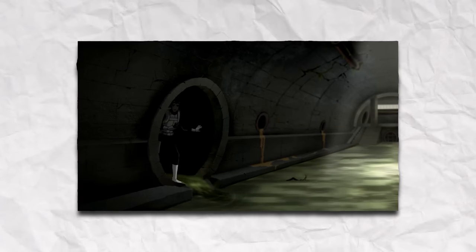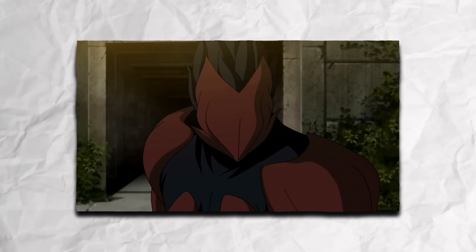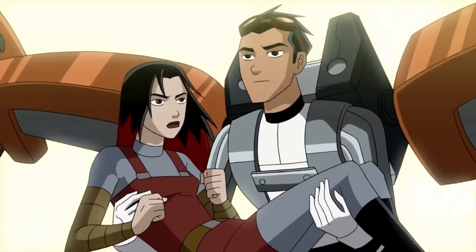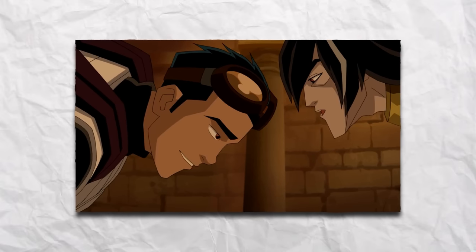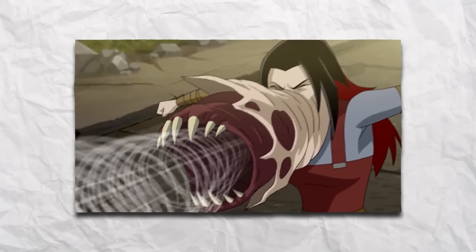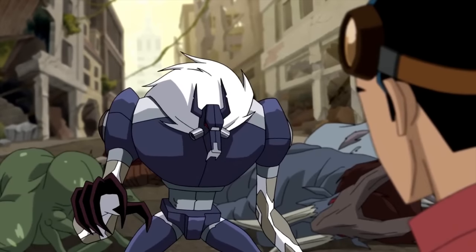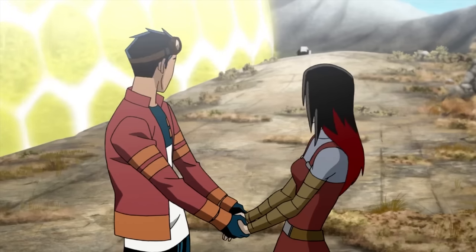Rex and Bobo encountered Van Cleis and the pack in the sewers, planning an alliance with No-Face for world domination. Rex tried to convince Cersei to join Providence but ended up fighting her. Rex was captured by Van Cleis and offered as a gift to No-Face. Rex faked his death and escaped, while Cersei helped hold off the escaping Evos. Biowulf unexpectedly aided them, and they escaped on the Rex ride. The shield was repaired, and Cersei decided to leave the pack.